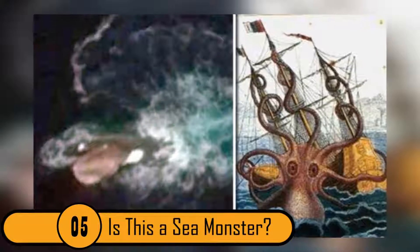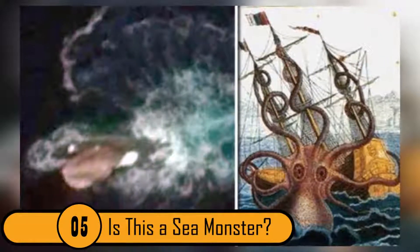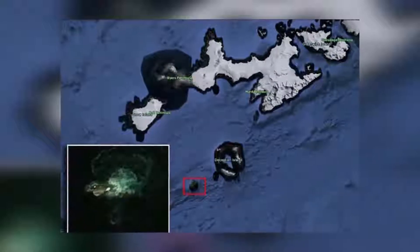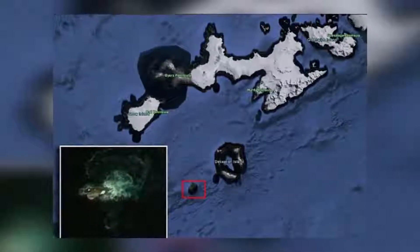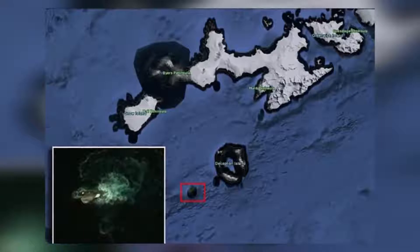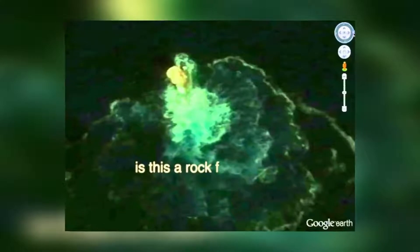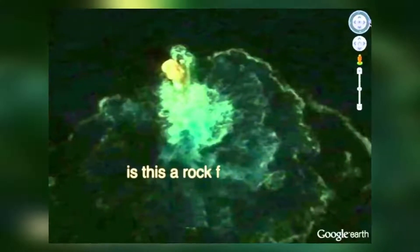5. Is this a Sea Monster? This photo was taken in 2016 near Deception Island, which is located off the coast of Antarctica. The photo is a bit grainy and not as clear as it could be, but if you look close, it looks like what could possibly be a sea monster in the water. This photo is enough to keep people from attempting to sail near the island.